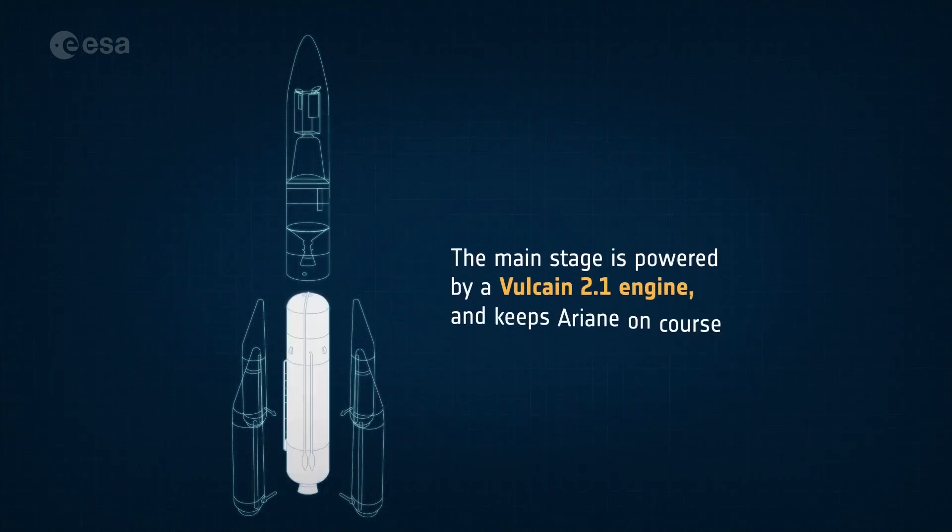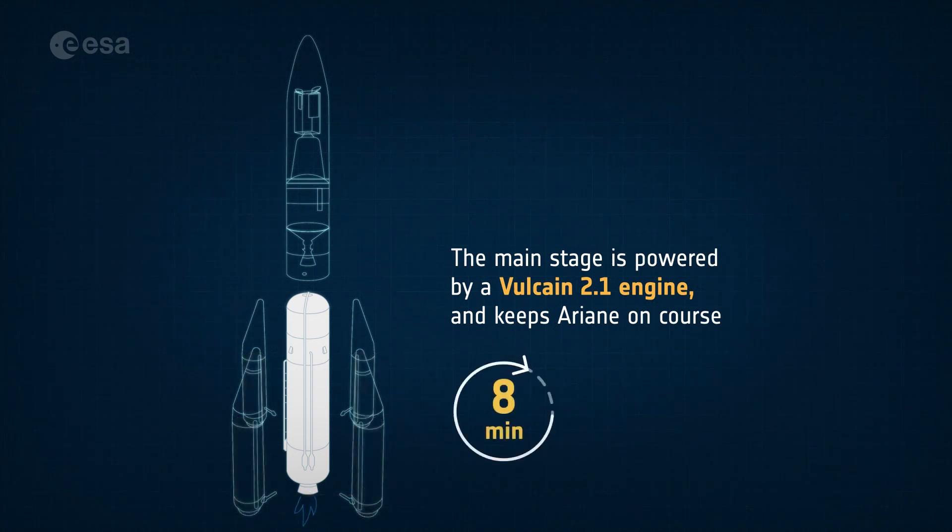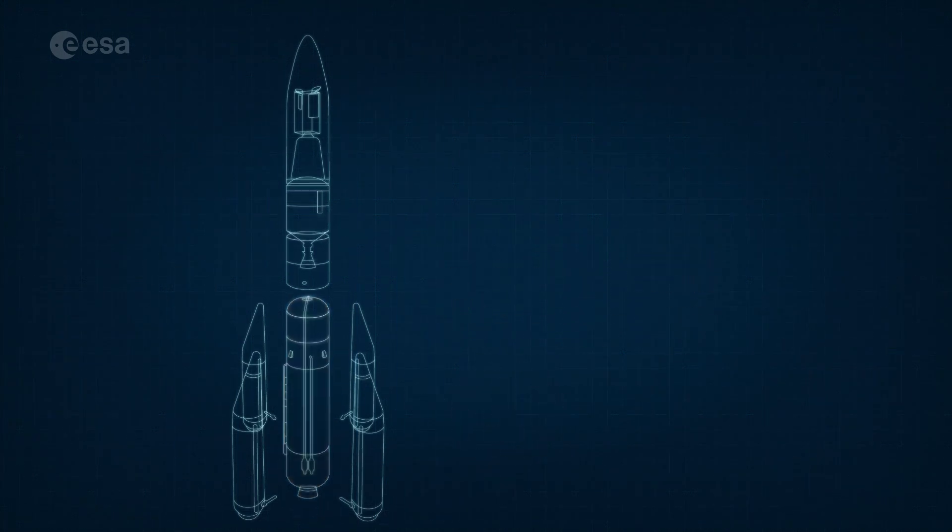The main stage, powered by the mighty Vulcan 2.1 engine, provides part of Ariane 6's thrust. It ignites with the boosters, but continues to fire for almost eight minutes, until the rocket is out of Earth's atmosphere.